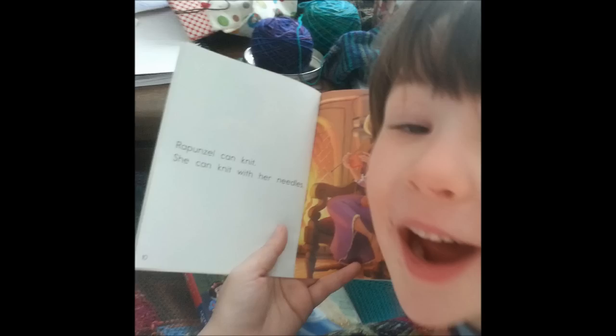We bought two books for his classroom, and we got the kids each a couple books. Mara got a pack she's really excited about — easy reader books based on Disney princesses — and one of the books is called Rapunzel Can, and Rapunzel Can Knit. Disney wants there to be more knitters! I opened the book and I was just like, I can't believe this page is in here. That's awesome.